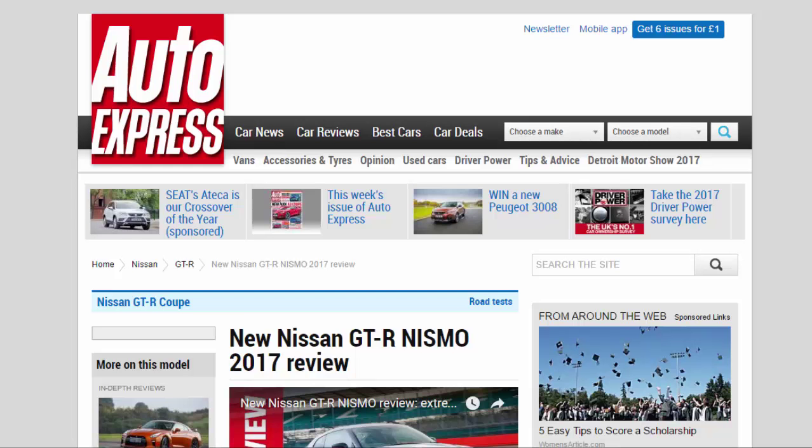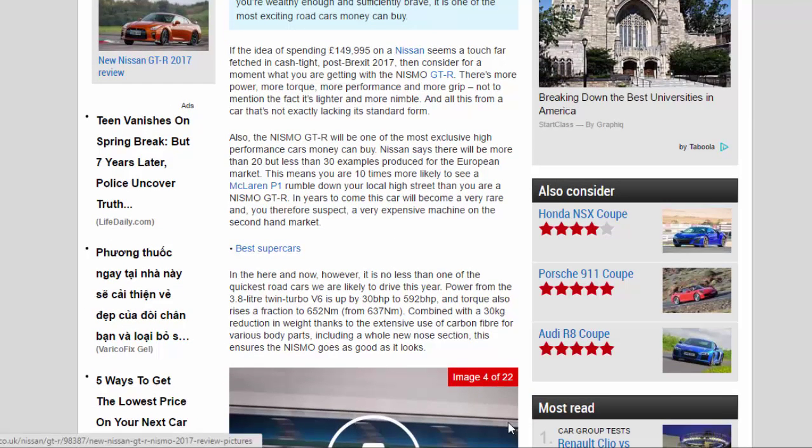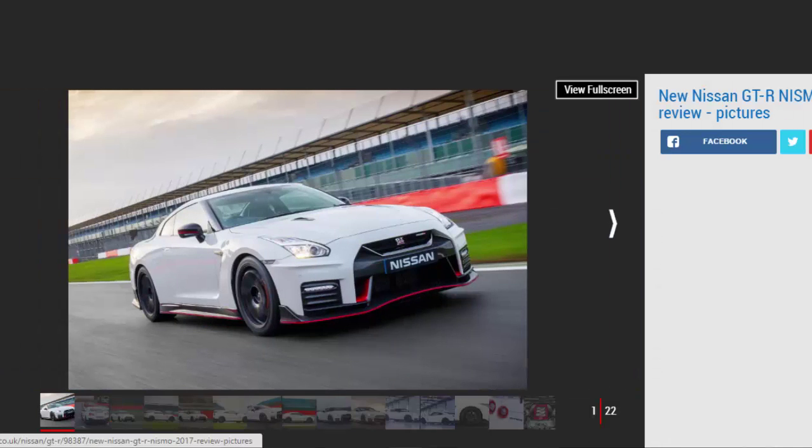New Nissan GT-R Nismo 2017 review. Ultra-exclusive Nissan GT-R Nismo brings more fire to the supercar range, but is only for the brave and very wealthy. Verdict: four stars. The most exciting GT-R there has ever been, but also the most expensive. The Nismo is an ultra-exclusive member of a much-improved GT-R range — it's not for the faint-hearted — but if you're wealthy enough and sufficiently brave, it is one of the most exciting road cars money can buy.